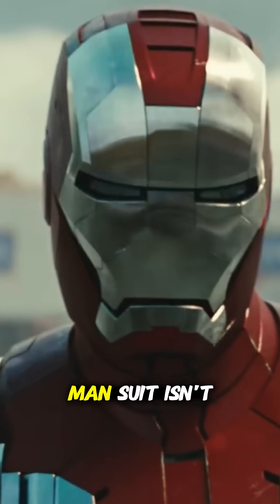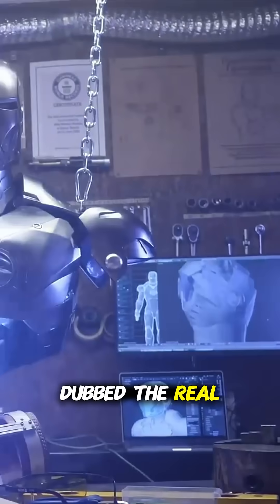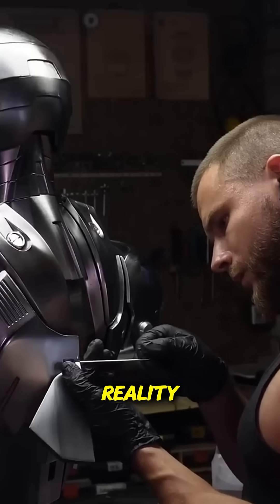What if I told you a functional Iron Man suit isn't just science fiction? Meet Alex, a modern-day inventor dubbed the real-world Tony Stark. For the past six years, he's been on a relentless mission to turn Marvel's iconic armor into reality.